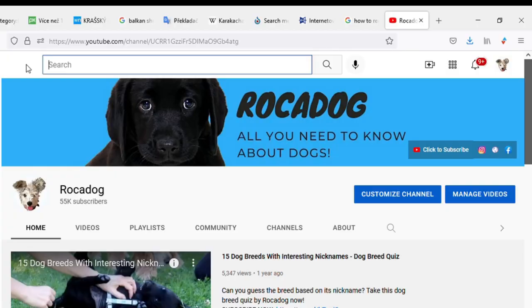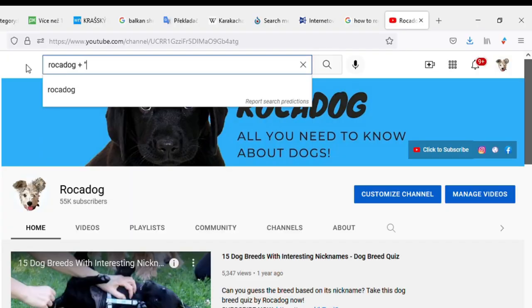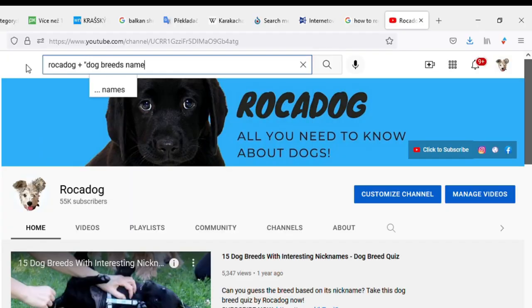By the way, I created separate, more in-depth videos about all the dog breeds you saw in this video. If you are interested in any of them, just search for Rocadog plus the dog breed's name in YouTube search and check it out. Thank you for watching, see you in the next video.